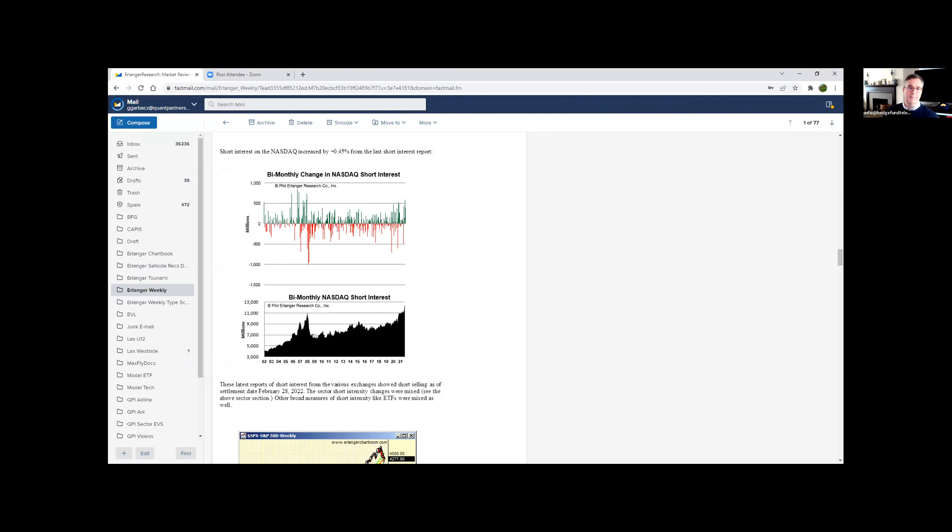Going back into 2008, my data went off the charts in November. I had breadth readings that were just unheard of, and the short interest was nuts. The QQQs actually made their low in November. And then you had the big banks and everything else fall apart. It would be interesting to see where the shorts are — we don't have shorts in the large mega cap names, not yet at least.